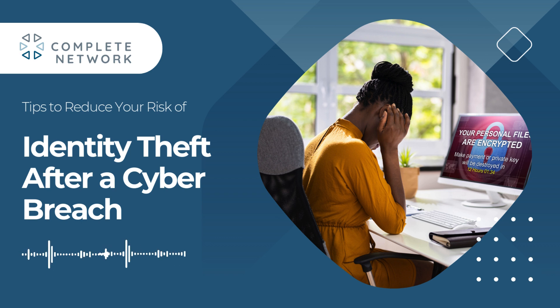If your data is being actively used for fraud, file a police report. While law enforcement may not resolve the issue directly, having an official record can help when working with banks or credit agencies. Finally, it's important to always perform regular checks on your financial statements and credit reports for unusual activity.